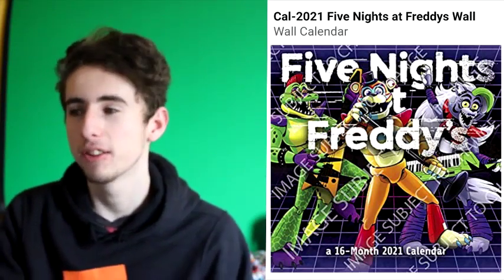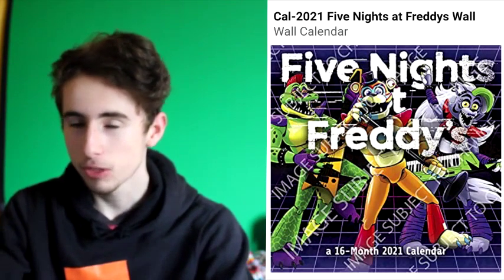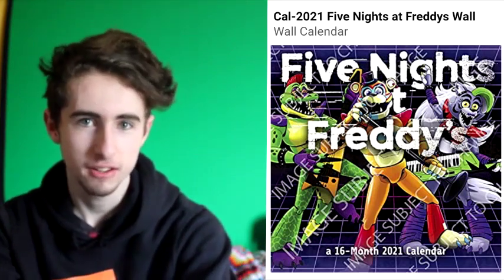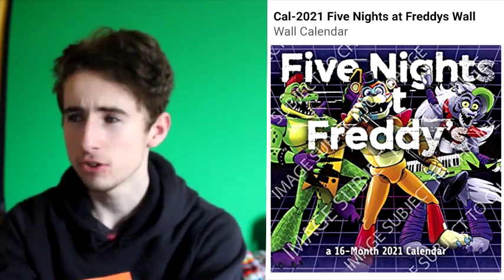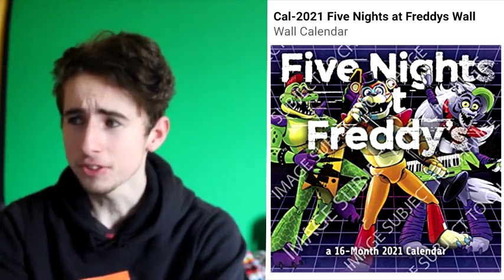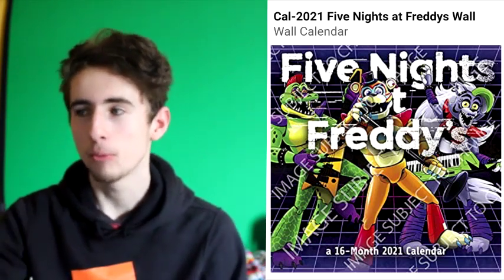Basically, on Amazon this wall calendar has been uploaded. As you can see, it is a 2021 16-month wall calendar with three of the characters on it. Before I say anything — if you're looking at this and thinking it looks bad and you don't want to play the game, don't think that, because these are just drawings and interpretations. The real model animatronics are going to look really original and cool.